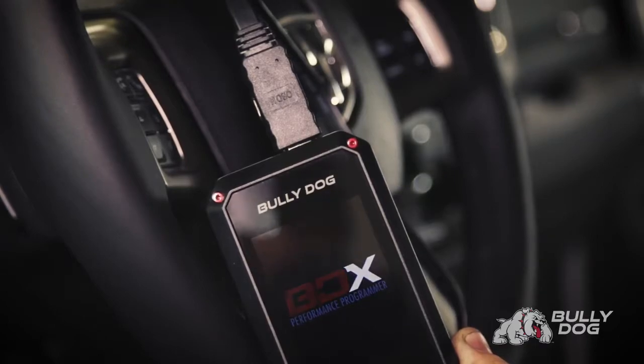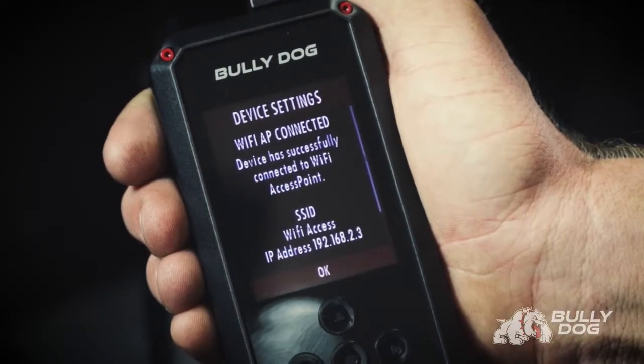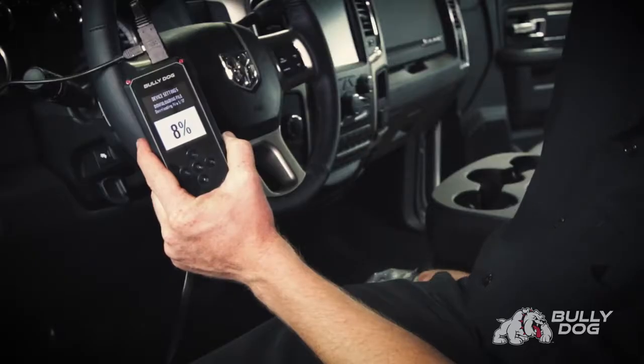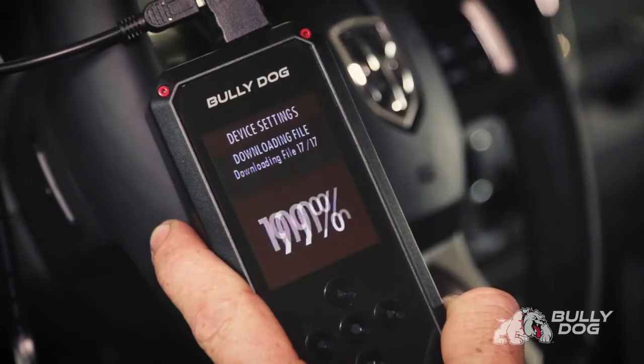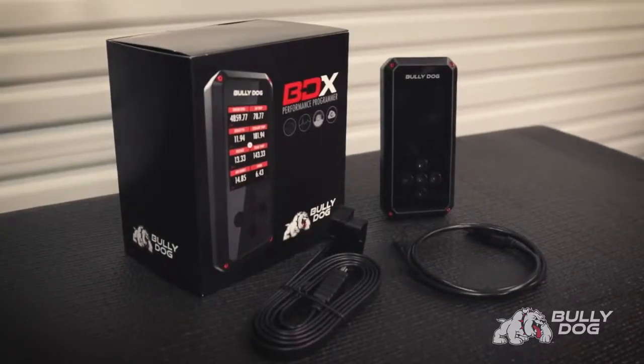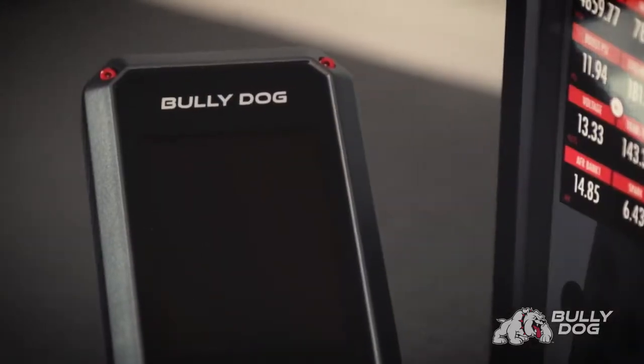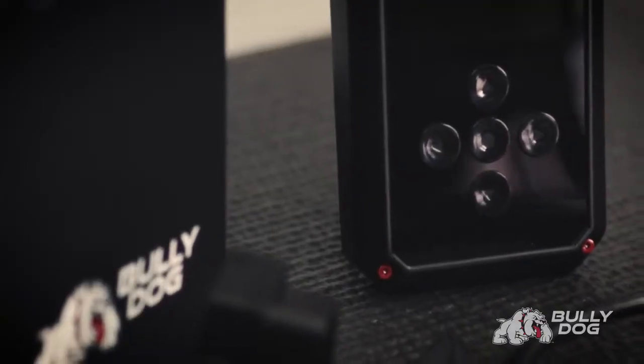Here's how it works. Our revolutionary cloud-based tune delivery with built-in Wi-Fi means that your BDX is always up-to-date with the latest software version and newest tuning files, with no need to plug into a computer. Other tuners ship with outdated files, but the BDX always installs only the latest from the cloud, perfectly tailored for your vehicle.